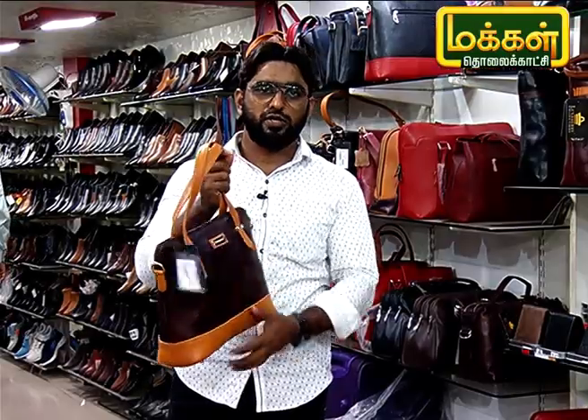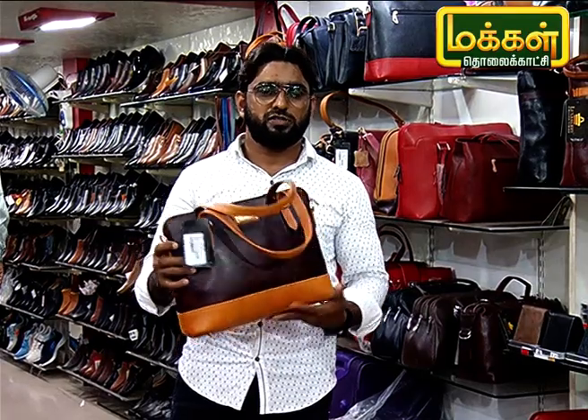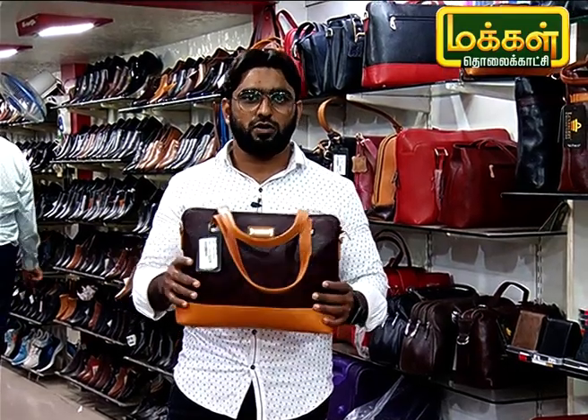This is 3690 MRP. You can get the best discount in the festival offer.